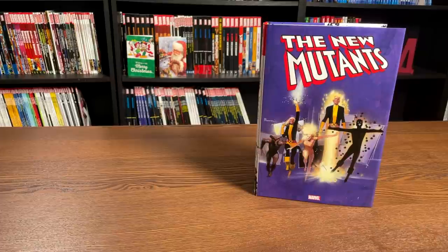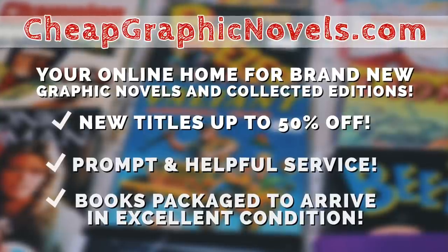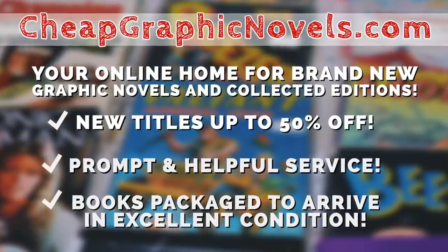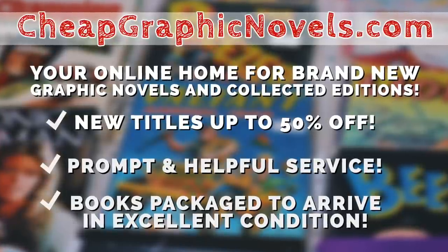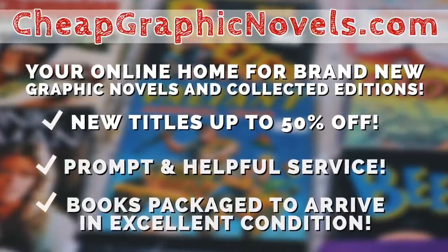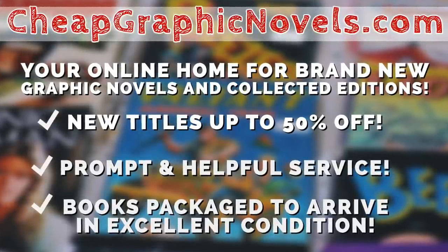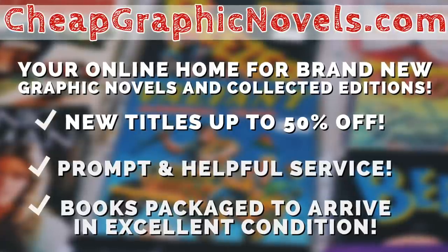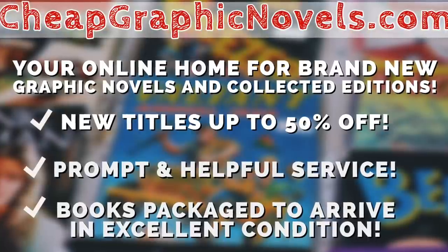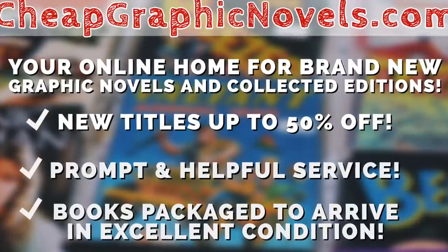If you're interested in purchasing this omnibus, please check out our sponsor cheapgraphicnovels.com — your online source for collected editions, up to 50% off retail price. Cheap Graphic Novels prides itself on excellent packaging so your books arrive in great condition, and they have amazing customer service. Check out their bargain deals for up to 90% off cover price. First-time customers: mention that Near-Mint Condition sent you for a promotional credit on free shipping on your next order. This is only for US customers.